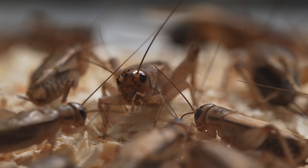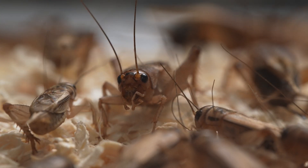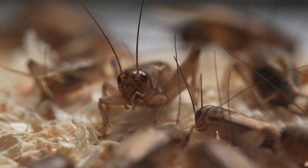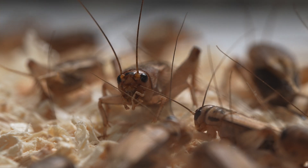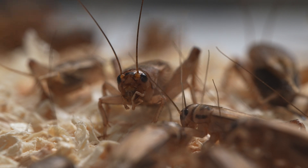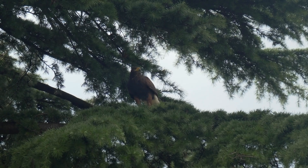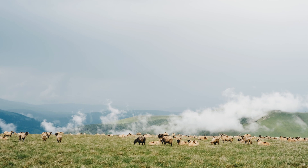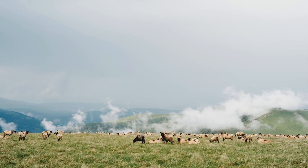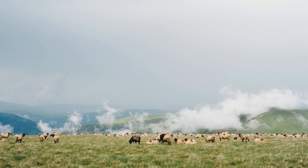Even tiny insects get in on the action. Male crickets rub their wings together, creating species-specific chirps that attract mates, while avoiding predators that can't hear those frequencies. Sound works well because it travels fast and can be modulated in pitch, volume, and rhythm, packing a lot of data into a short burst.